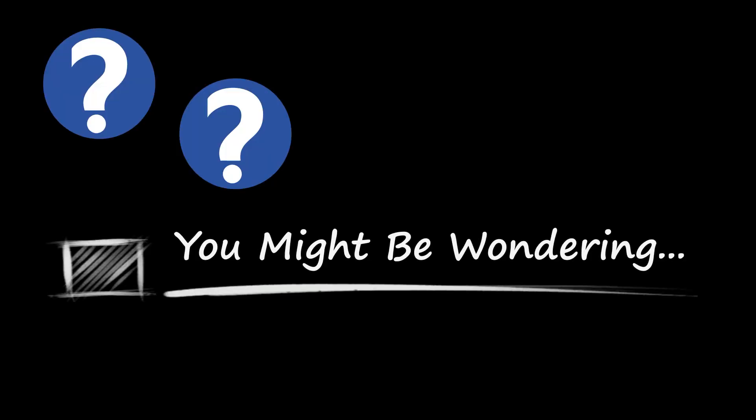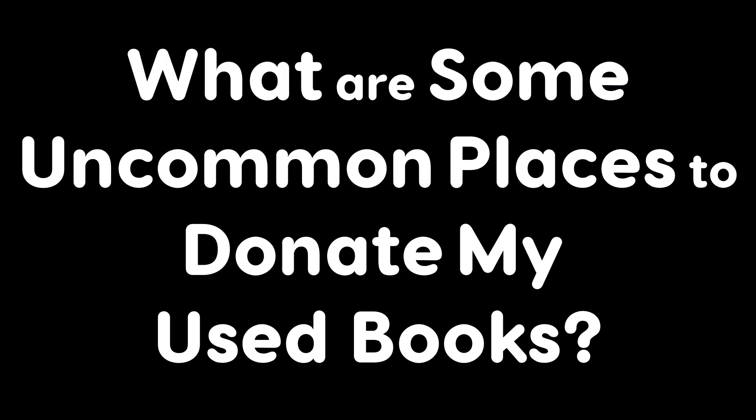Hi, I'm Louise from the Dusty Jacket. We know about local bookstores, thrift stores, little free libraries, and assisted living centers, but you might be wondering: what are some uncommon places to donate my used books?